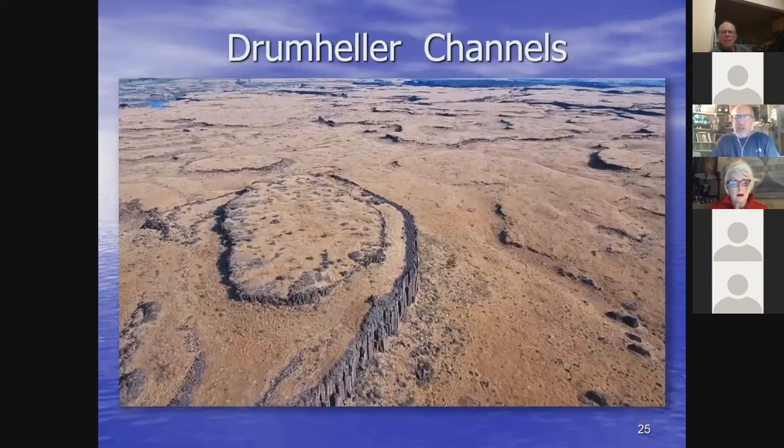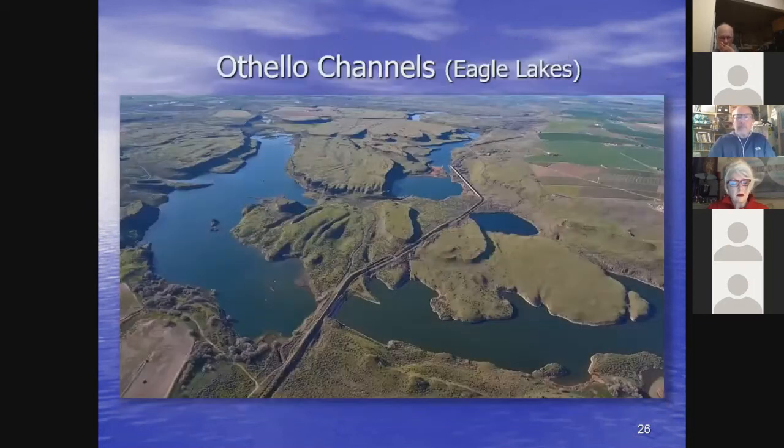Here are the Drumheller Channels at the southeast end of the Quincy Basin — being flooded at the same time as Potholes Coulee and Frenchman Coulee at the west end. All these spillways were operating simultaneously, representing a phenomenal amount of flood water. The Othello Channels are the spillway the floods eroded at the east end of the Saddle Mountains. Crops grow on top of the Saddle Mountains where the land was above the flood level, but in the channels everything was eroded down into basalt bedrock with nice grooves carved through.